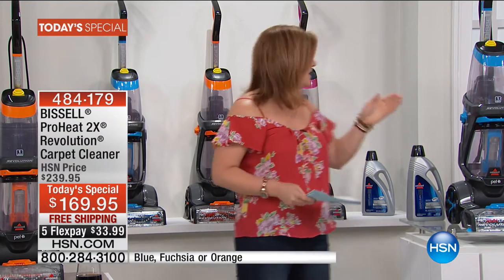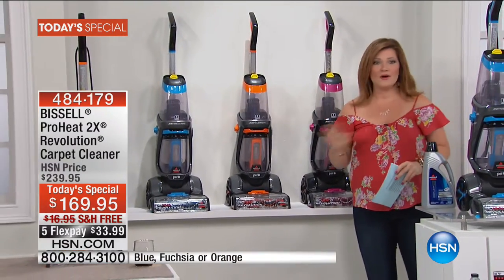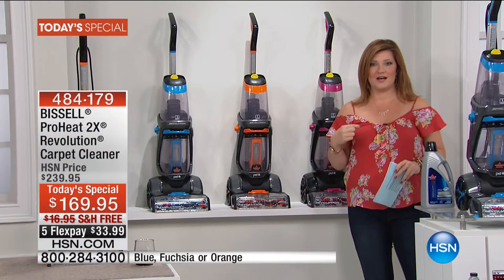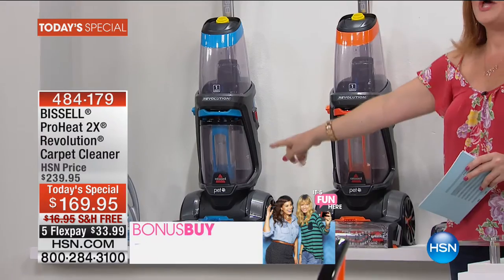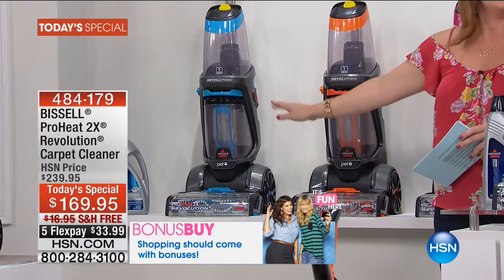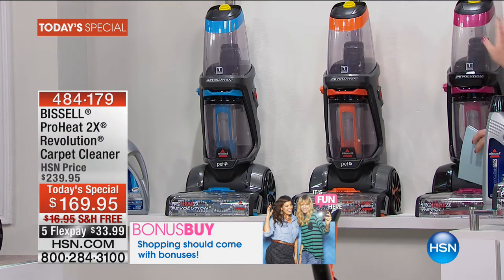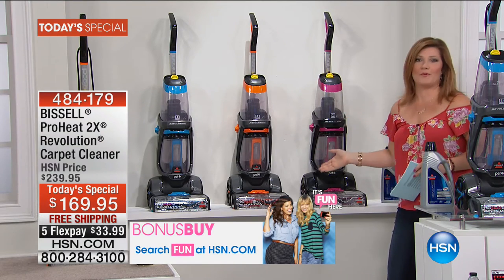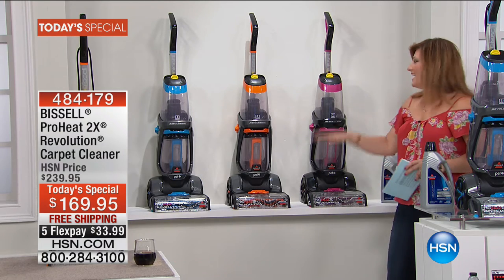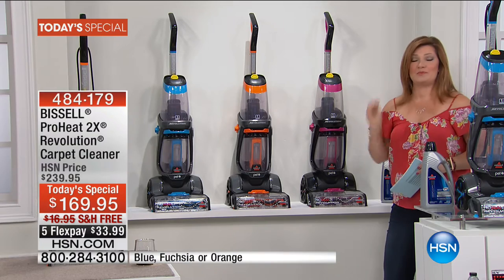We're doing something exclusive here at HSN — we are including exclusive colors. Nowhere else in the market can you get these colors. We have the blue, and I'm already being told the blue is the best seller and will sell out first. Then we have it in orange and in fuchsia — which, by the way, the fuchsia is just too cool. When have you seen a carpet washer that comes in fuchsia? This is sleeker, slimmer, smaller profile, but still just as powerful.